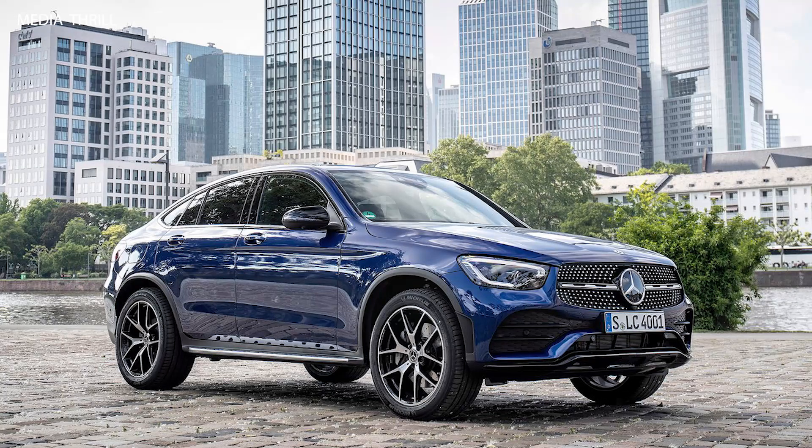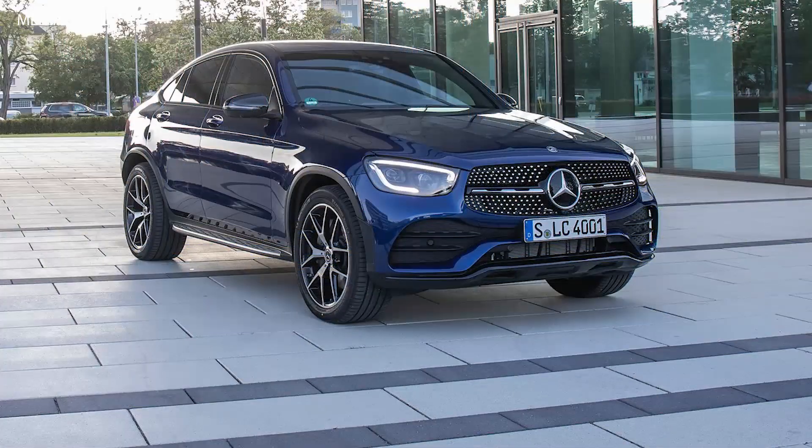9-speed automatic transmission: the GLC Coupe features a 9-speed automatic transmission, providing smooth shifts and enhancing overall driving dynamics.